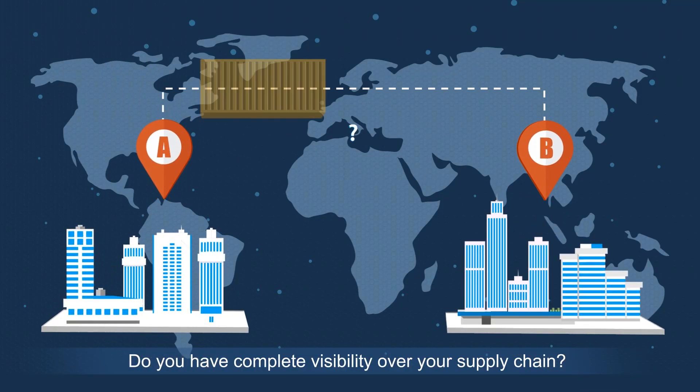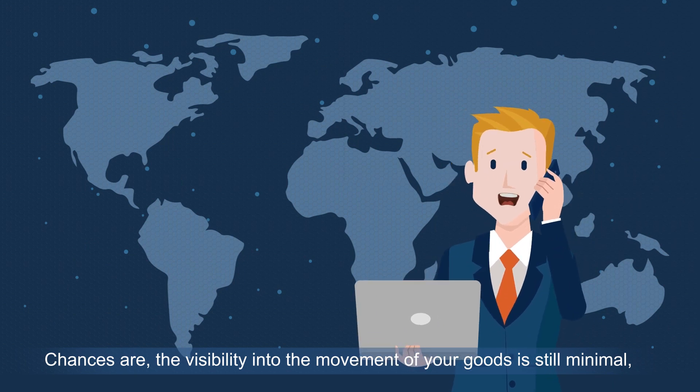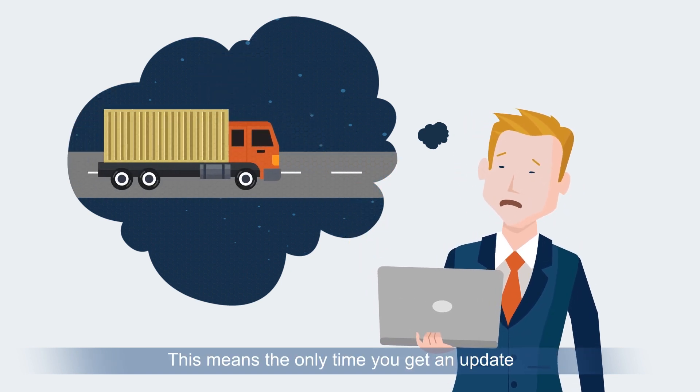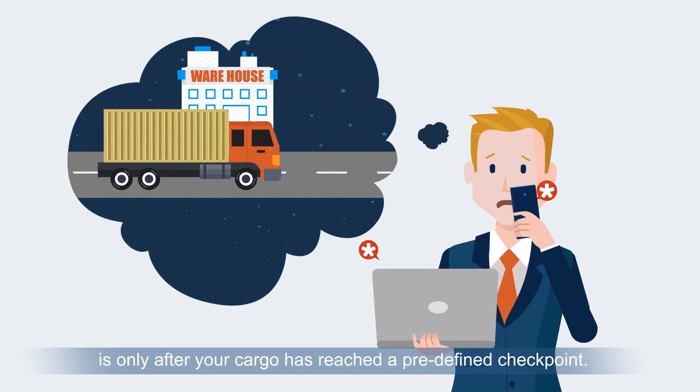Do you have complete visibility over your supply chain? Chances are, the visibility into the movement of your goods is still minimal, dependent on outdated processes resulting in logistics blind spots. This means the only time you get an update on the status of your goods is only after your cargo has reached a predefined checkpoint.